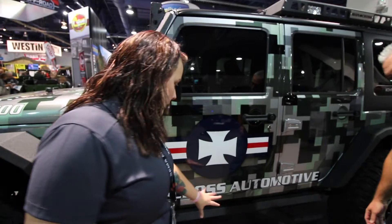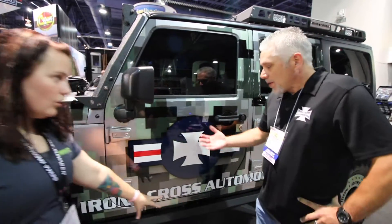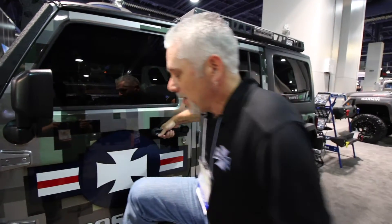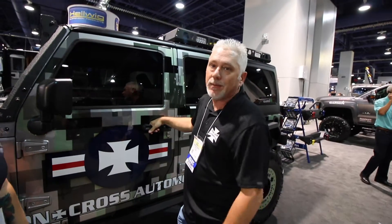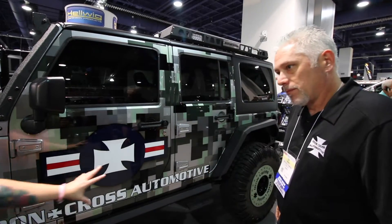A little bit about this step — how much weight does it hold? There's really not a stated weight capacity, but it's definitely strong enough to hold somebody. It's made for two people to get in the vehicle at the same time, so it holds quite a bit of weight.